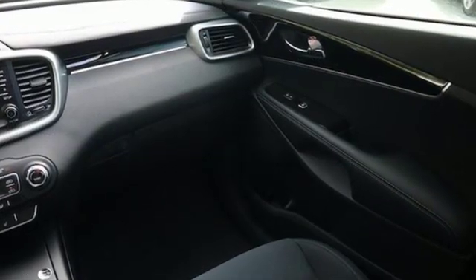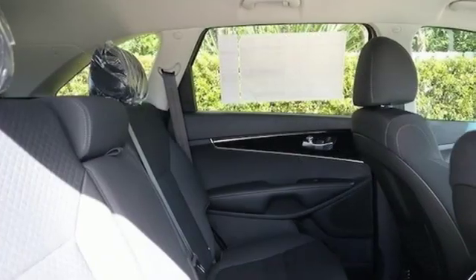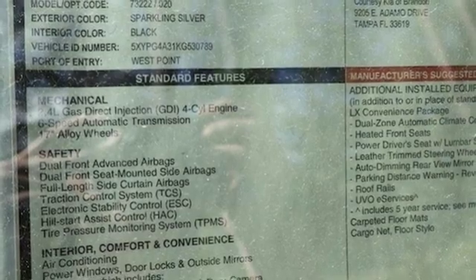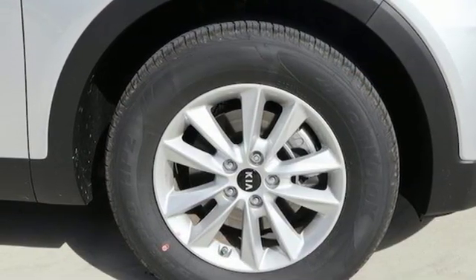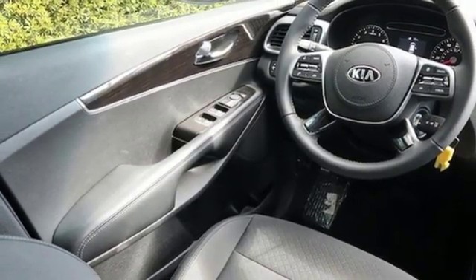It's well equipped with the features you need: Bluetooth streaming audio, power heated mirrors, manual tilting steering column, Android Auto, Apple CarPlay, manual telescoping steering column, automatic transmission, aluminum wheels, gas pressurized shocks, and an i4 engine.